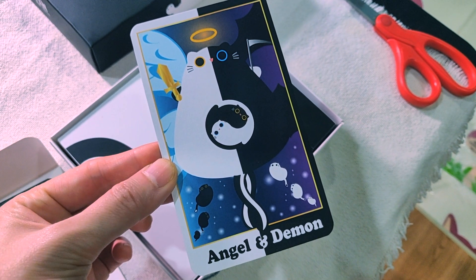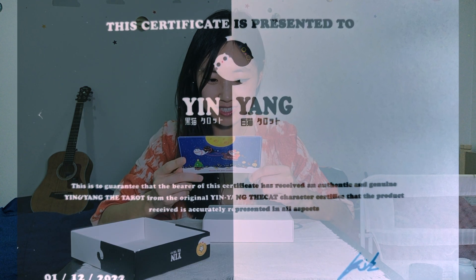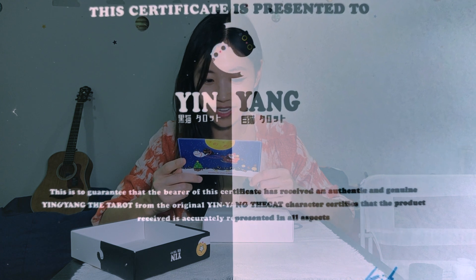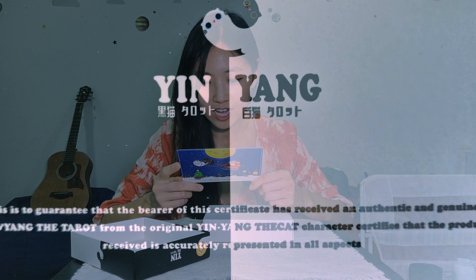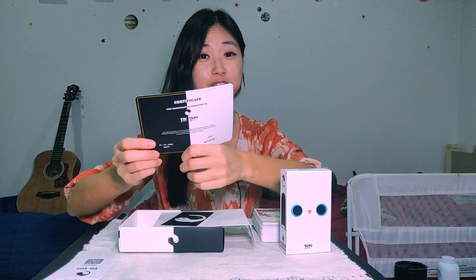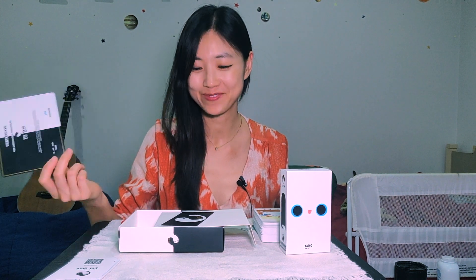Angel and demon. Here's the certificate: 'The certificate is presented to In-N-Yang. This is to guarantee that the bearer of this certificate has received an authentic and genuine In-N-Yang the cat character certificate, and that the product received is accurately represented in all aspects.' So the certificate confirms you have the authentic In-N-Yang the cat tarot card with you.